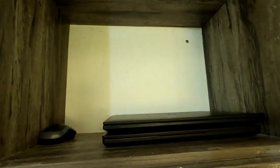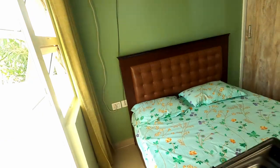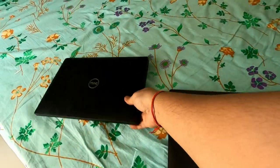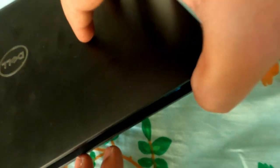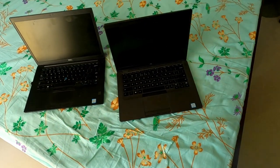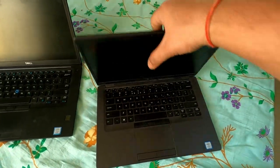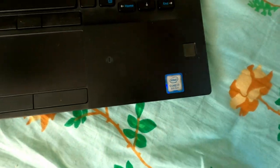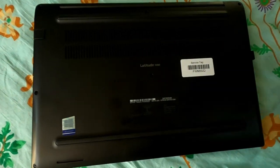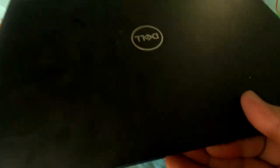One of which is mine and one is my official laptop — I'll show you these also. Both are Dell. One is an i5 8th generation, 16 GB model — this is the Latitude 5400. The other one is an i7 8th generation — this is the Latitude 7490, and this one is the touchscreen variant.